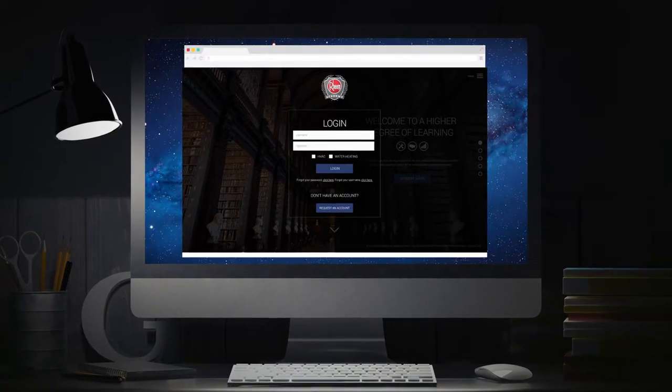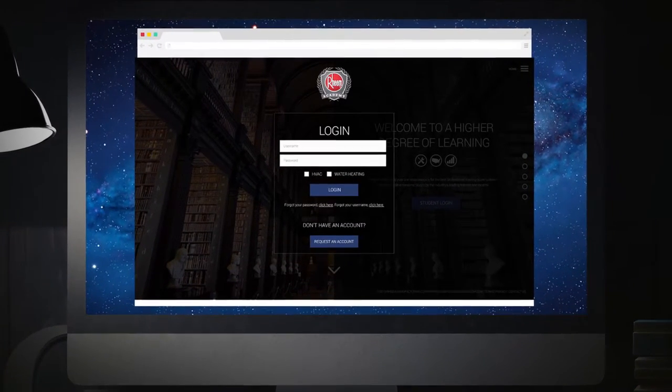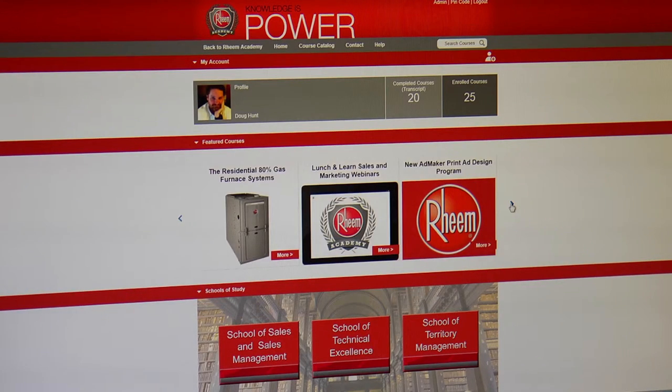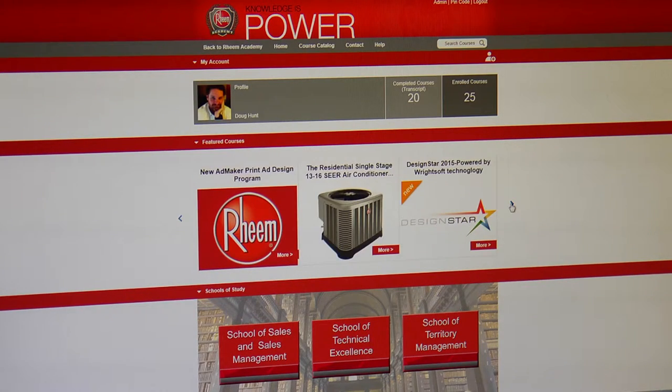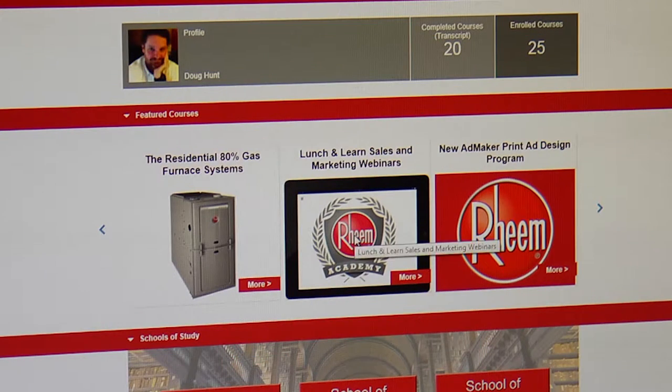And third, we wanted the Rheem Academy website to become the go-to source for contractors to find a variety of content — not just technical. This includes covering not only how the product was designed, but why it was designed a certain way, giving our students greater insight into our processes and better sales tools to sell our products.